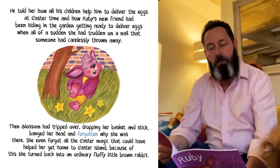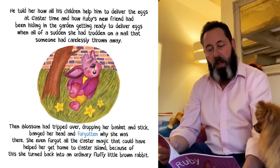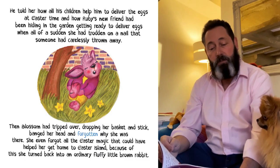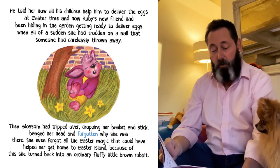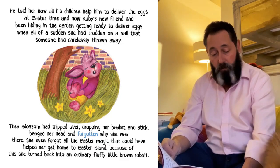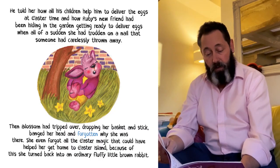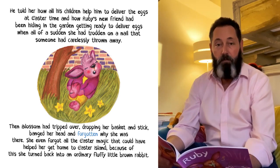He told her how all his children help him to deliver the eggs at Easter time, and how Ruby's new friend had been hiding in the garden getting ready to deliver eggs, when all of a sudden she had trodden on a nail that someone had carelessly thrown away. Then Blossom had tripped over, dropping her basket and stick, banged her head, and forgotten why she was even there. She had even forgotten all the Easter magic that could have helped her get home to Easter Island, and because of this, she turned back into an ordinary, fluffy, little brown rabbit.